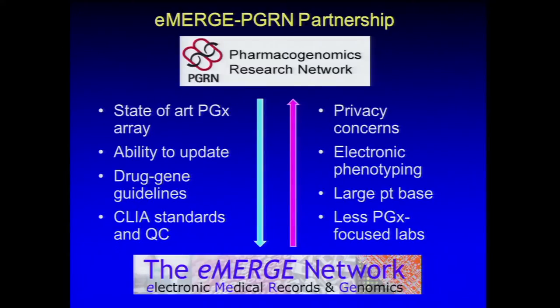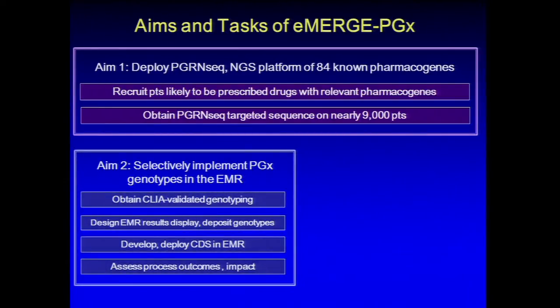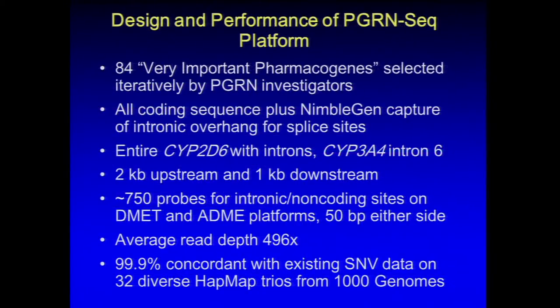For eMERGE Phase 3, we want to continue genomic medicine discovery and implementation research using large biorepositories with electronic medical records to identify rare variants with significant impact on function — loss-of-function variants — in approximately 100 clinically relevant genes (currently 56 in one group's list). We would assess their phenotypic implications and, with appropriate consent and education, report actionable variants to patients, potentially their families, and their clinicians, while assessing the impact on patients, clinicians, and institutions.